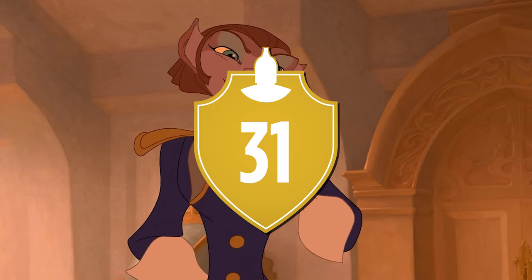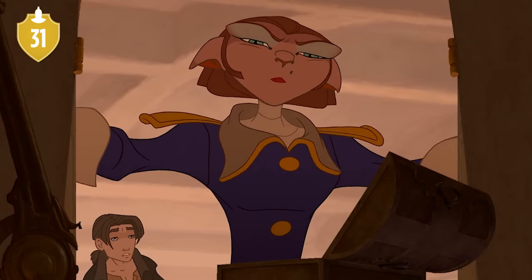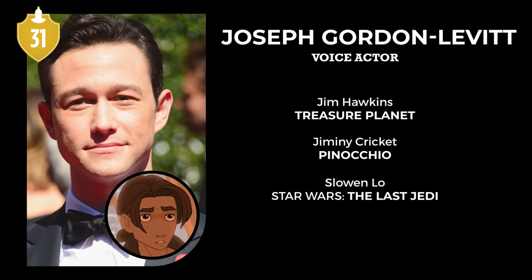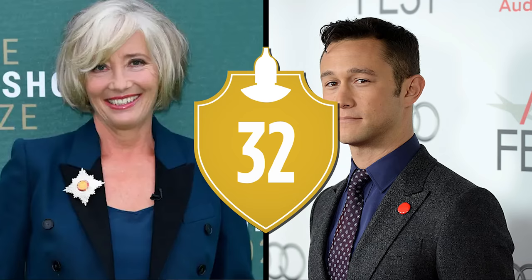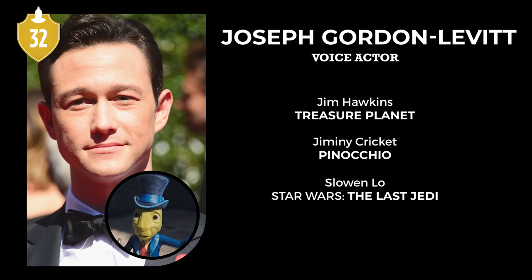Number 31. This movie marked the first time voice acting for two of its main characters: Joseph Gordon-Levitt as Jim Hawkins, and Emma Thompson as Captain Amelia. Number 32. Both of them would go on to do more voice acting for Disney, though for Gordon-Levitt, it wasn't until the 2022 remake of Pinocchio.